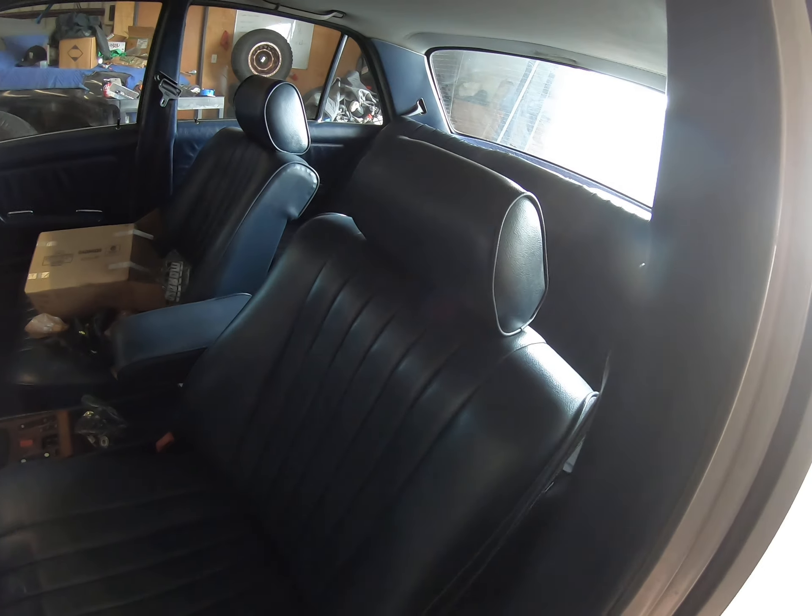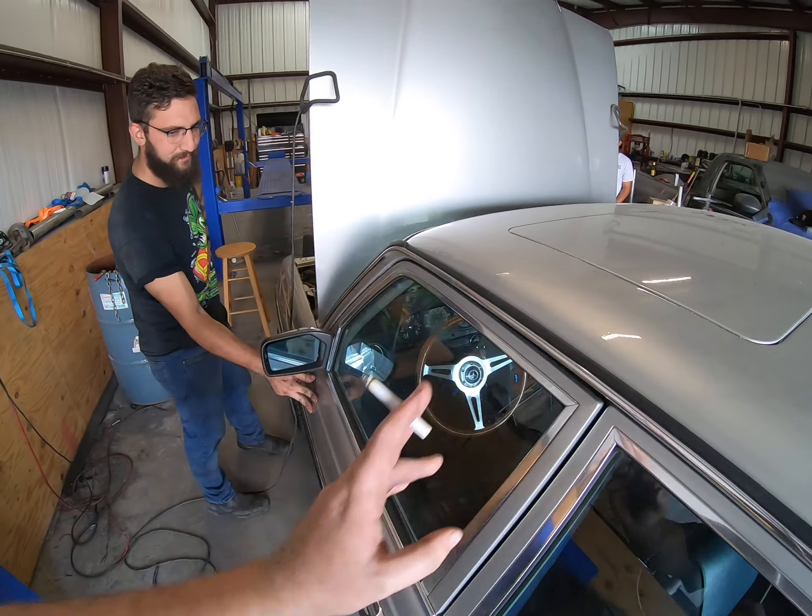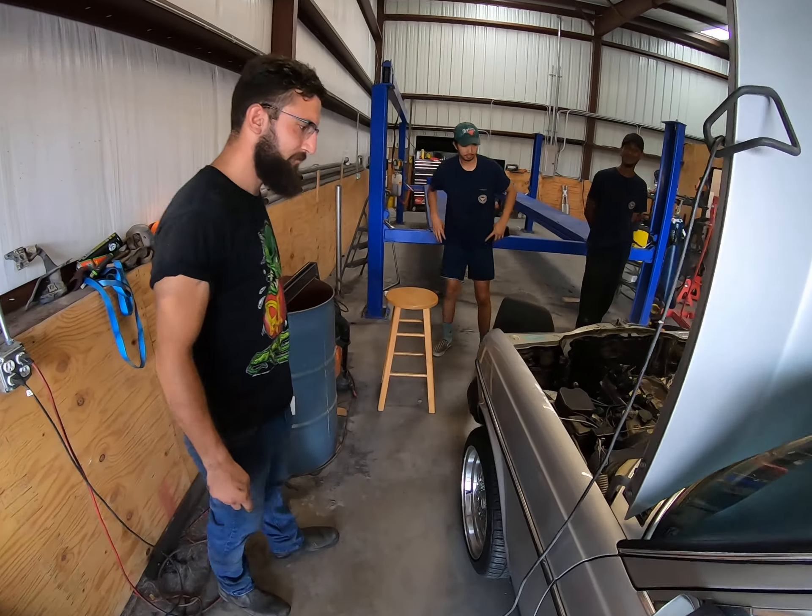I was talking to Ryan at a car show Saturday and he was telling me about doing this LS swap and I thought, 'Oh cool, that could be pretty fun.' I didn't know he meant the next day — literally the next day we were at the shop and he was already pulling the engine out. I was like, alright, here we go.